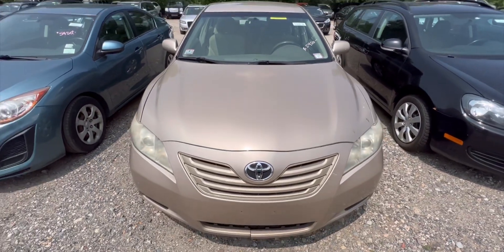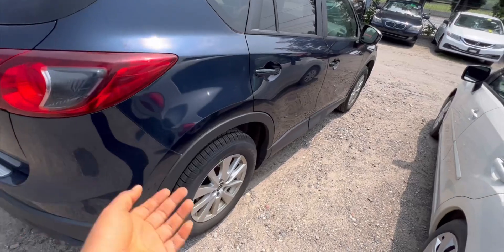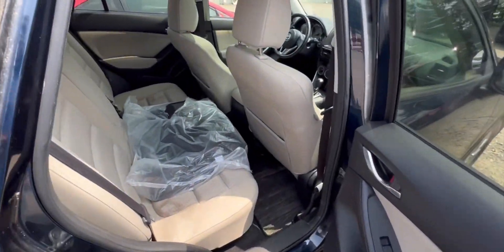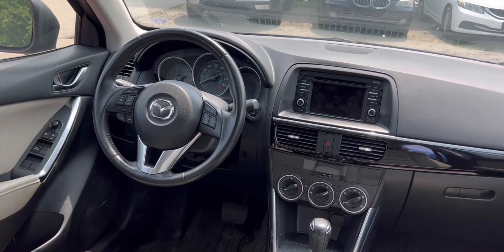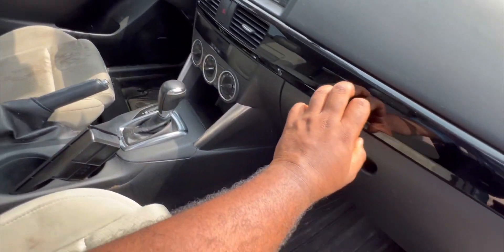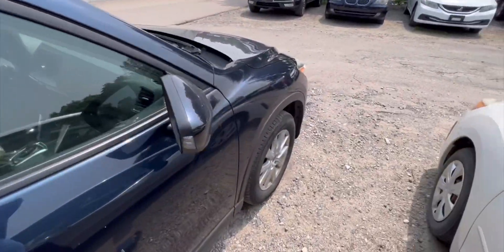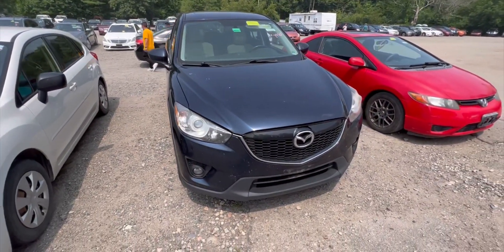Now let's look at another one — a CX-5. You have Mazda's SkyActiv Technology system. Clean tires, clean one. Of course we have brand new Mazda floor mats — dirty headliner though. This is how it looks in the front. It's a small SUV, I must admit, but it's not bad. You have the black trim on the dash. It needs a hell of a cleaning — that I can tell you for a fact.